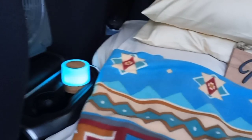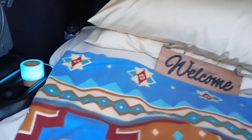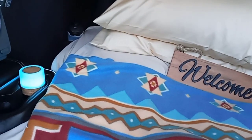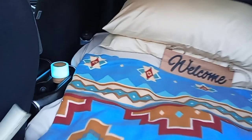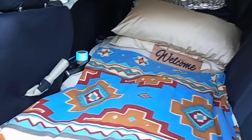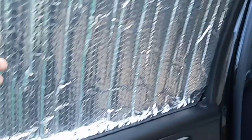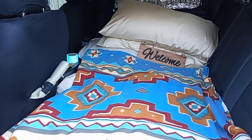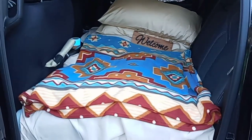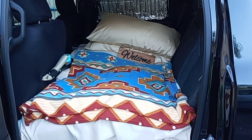I'm gonna do some backseat truck camping and I'll be going to Lake Somerville State Park here in a couple days, so stay tuned for that. These window covers are pretty cool and they keep it cool in here. This is just a quick video I wanted to share with y'all — truck camping coming up soon.